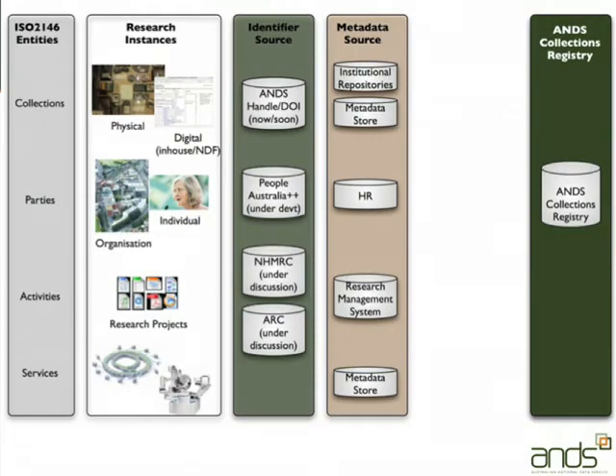So if we care about these kinds of information — for discovery, determination of value, access, and reuse — where are we going to get them from? Down the left are the ISO 2146 entities: collections, parties, activities, and services. The next column shows the research instances: physical and digital collections, individuals and organisations for parties, a whole lot of information about research projects. We're still trying to work out how to model things like synchrotrons or beamlines as services.